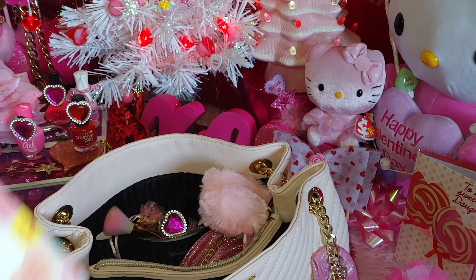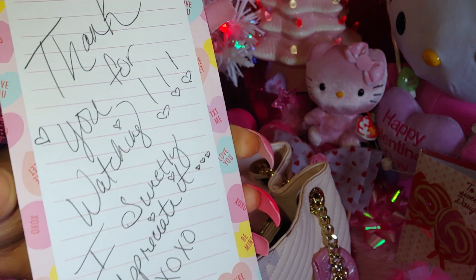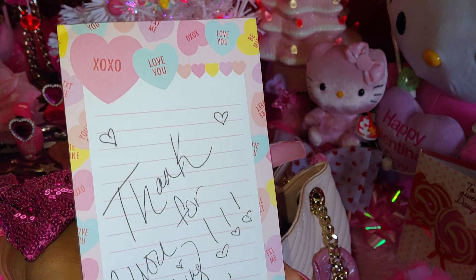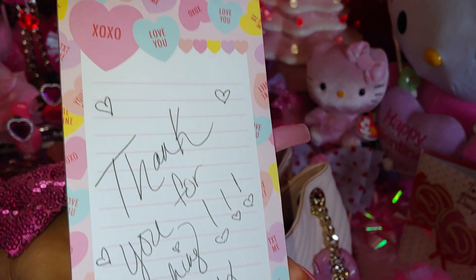Then I have another little pad right here — it's a conversation heart pad. It has 'XOXO,' 'Love You,' 'Be Mine' on it. It's so cute!